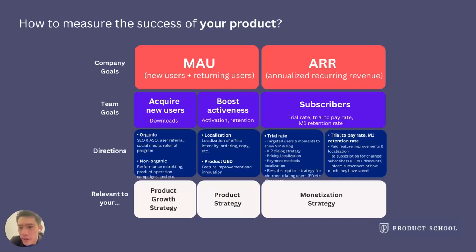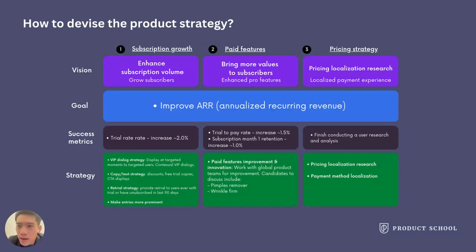For ARR, the team goal is to increase subscribers. We can break it down into trial rate, trial-to-pay rate, and subscription retention rate — or renewal rate. These directions all have their relevant product strategies. Using monetization strategy as an example, you may have three product directions: subscription growth, paid feature implementation, and pricing strategy. Define the success metrics and the product strategy for each.